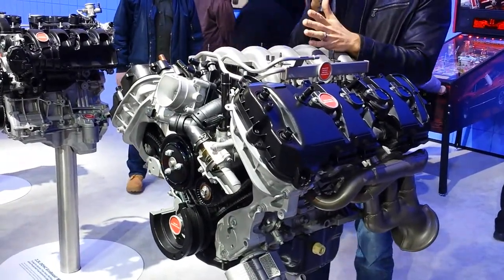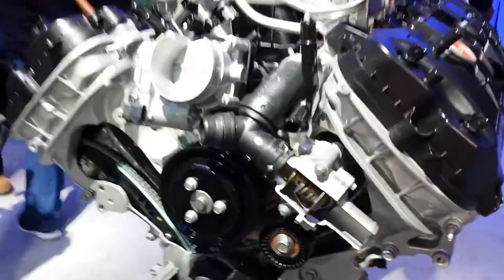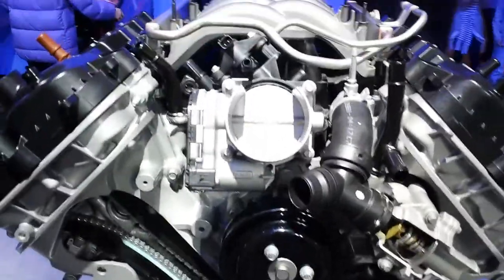Now the true enthusiast option — the Coyote V8, the legendary 5.0-liter engine. This will get a nice jump up from the current 420 horsepower and 390 pound-feet of torque, and will be in the GT for that limited edition as well as any other GT for 2015.